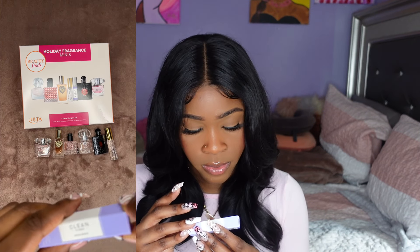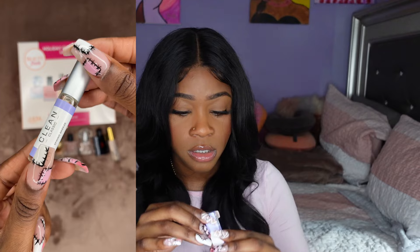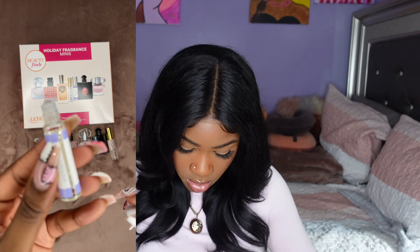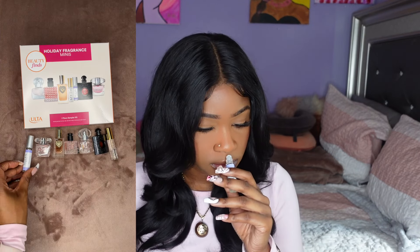I'm going to do this Clean Classic Spring Breeze — this one is a roll-on which I'm excited for. It kind of smells like a scented baby wipe but I like it. This is the scent I would put on like right after I get out the shower before I get in bed. I like it.